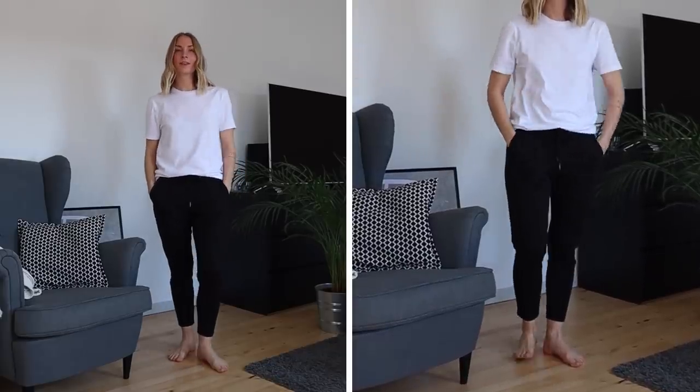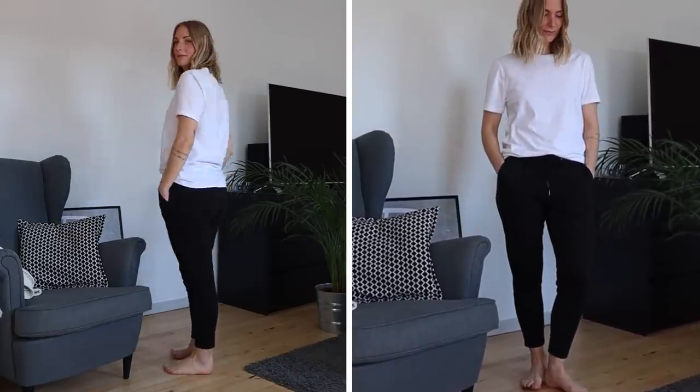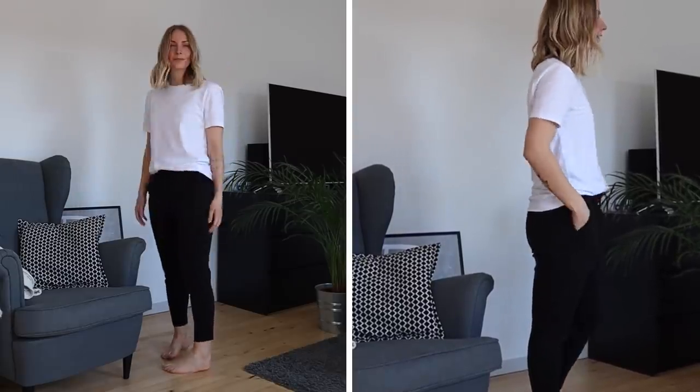I'm actually wearing one of the Organic Basics t-shirts today in the men's version, because I really like the design — the crew neck is a little bit higher than women's wear tends to be. Women's t-shirts often show a little more skin around the neck, and I just like it better when it's more masculine and hugging the neck a bit more. I also feel like it looks better when I'm layering a bunch of necklaces like I've done today.